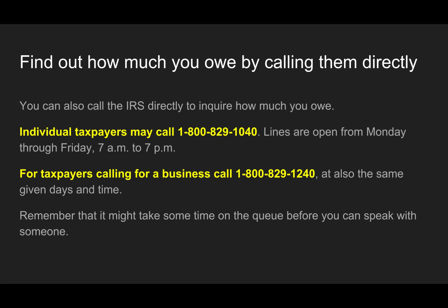Remember that it might take some time in the queue before you can speak with an agent — you might get stuck sitting on hold. The way we handle your case, we actually have a program that puts you to the front of the line, so we don't have to wait as long. And that saves clients a lot of money as well.